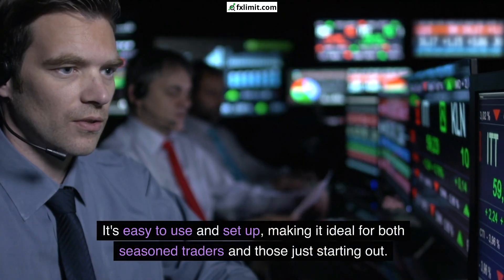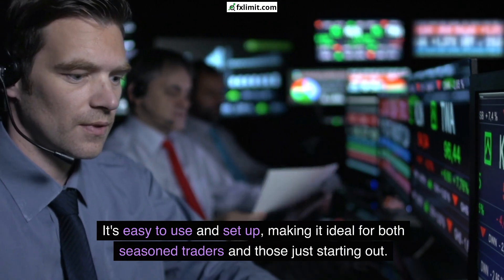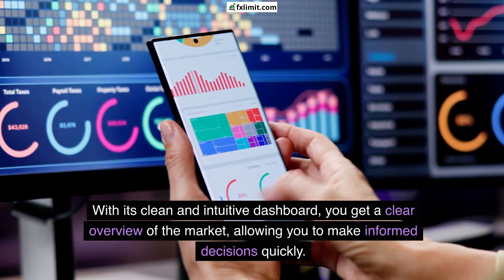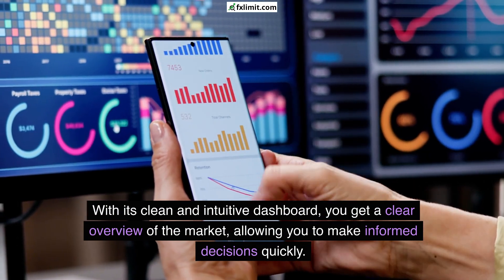It's easy to use and set up, making it ideal for both seasoned traders and those just starting out. With its clean and intuitive dashboard, you get a clear overview of the market, allowing you to make informed decisions quickly.